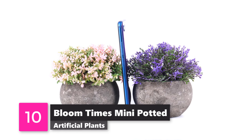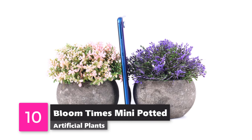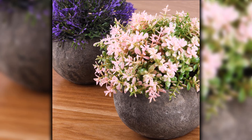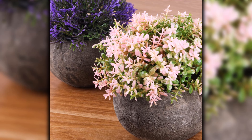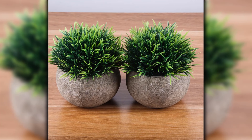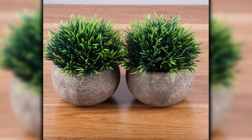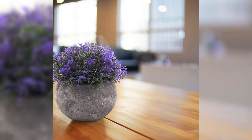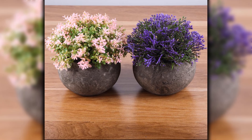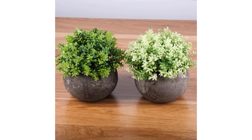Number 10: Bloom Times Mini Potted Artificial Plant. Bring a little nature indoors with these unique plant pots from Bloom Times. The pots remind us of the moon, which is great for creating a calm atmosphere when you want to have a self-care night in the tub. Choose from pots that contain colorful flowers, green grass, or a combination of both.